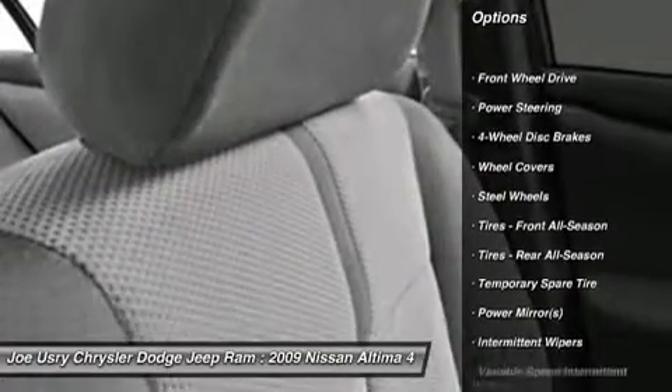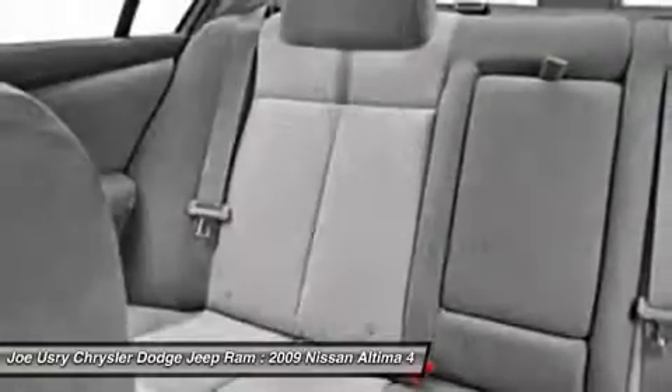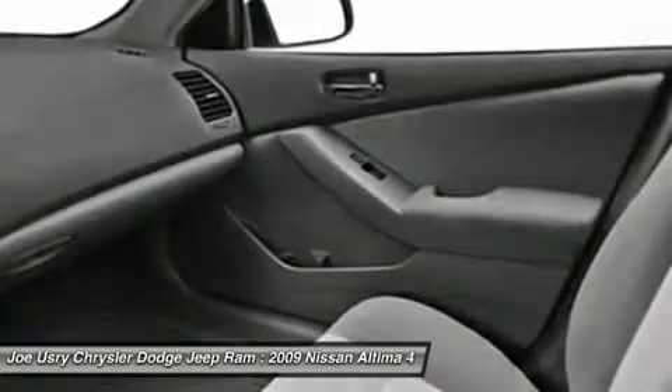Anti-lock braking system, air conditioning, power steering, adjustable steering wheel, keyless entry, keyless start, four-wheel disc brakes, cruise control, AM-FM stereo radio, front-wheel drive.